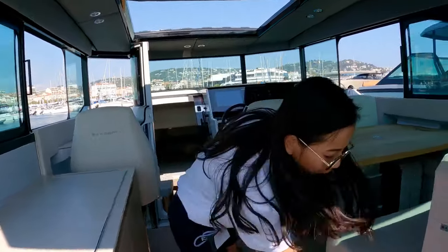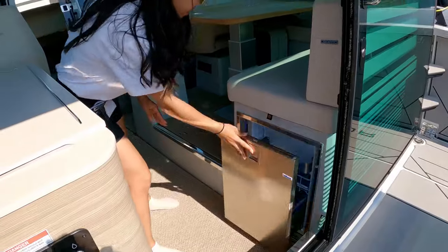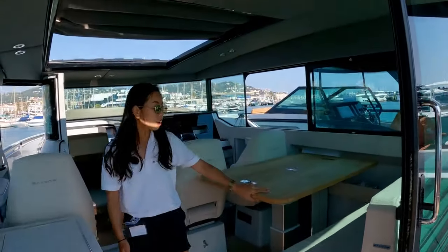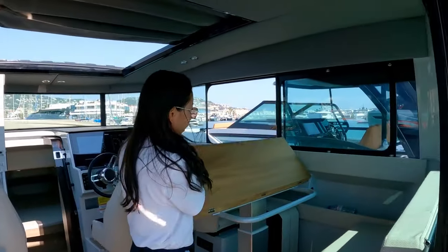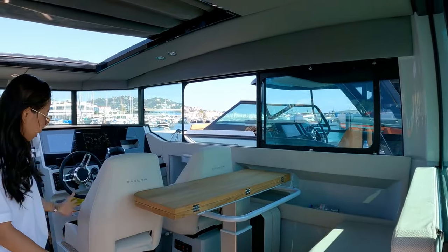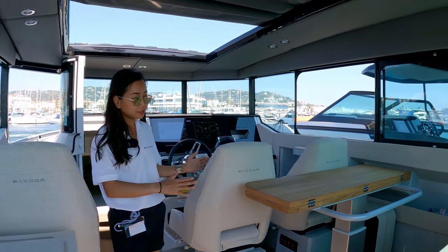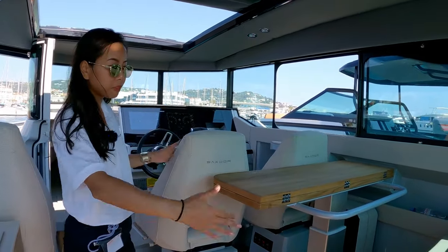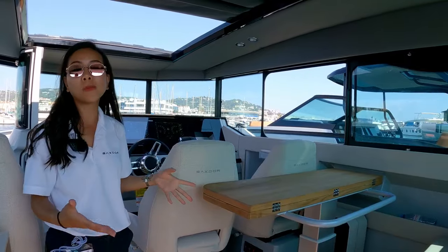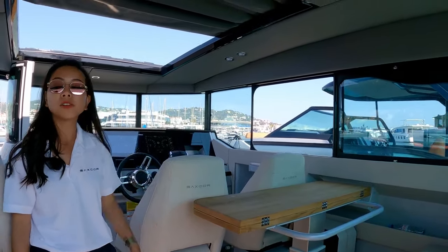There is also another fridge on this side. With the electric system, this table can be folded — press the button and the table will go down. And the chair can turn 180 degrees, so you can transform this seat into another extra bed so that another one or two people can sleep on it during the night.